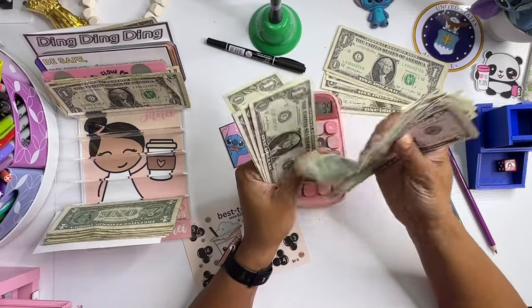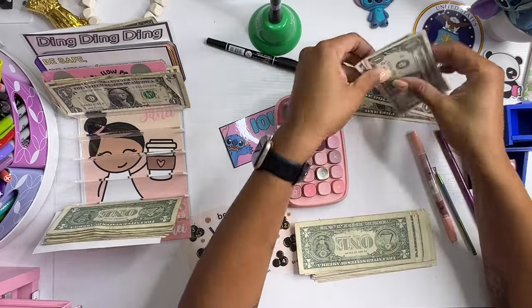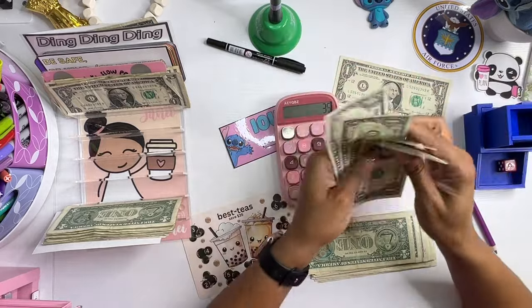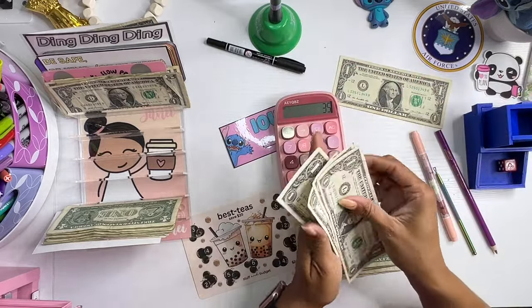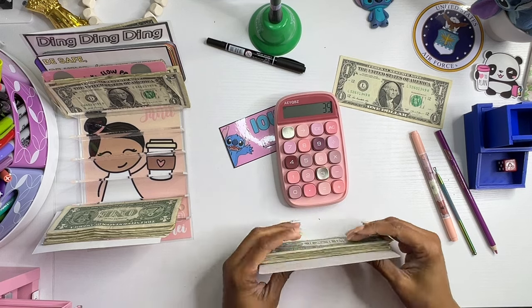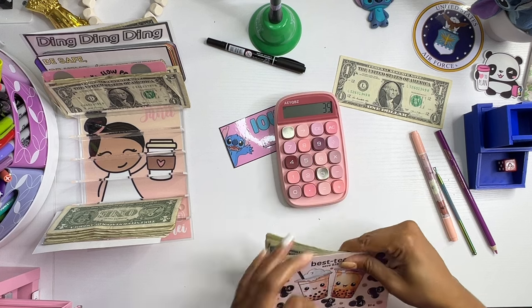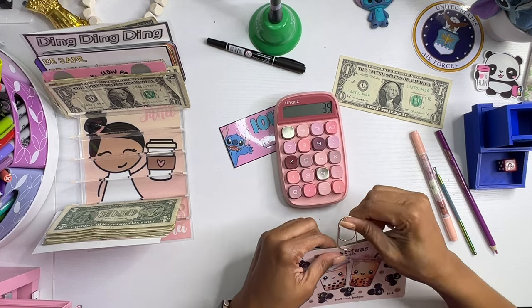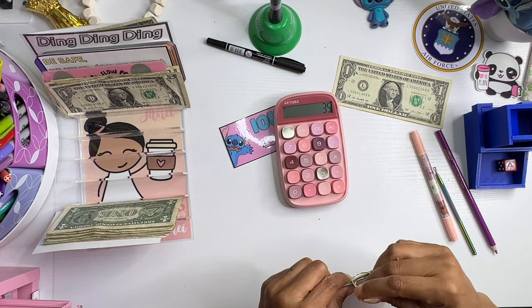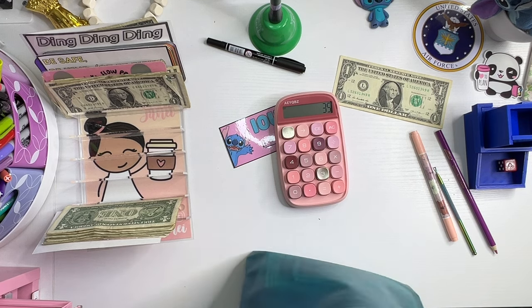Twenty-one, twenty-two, twenty-three, twenty-four, twenty-five, twenty-six, twenty-seven, twenty-eight, twenty-nine, thirty, thirty-one, thirty-two, thirty-three, thirty-four, thirty-five. Okay. All right, let's put a clip on this one and add it to our completed folder. Yeah. June.